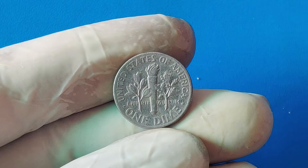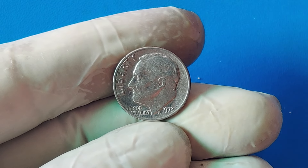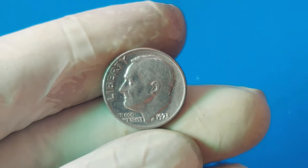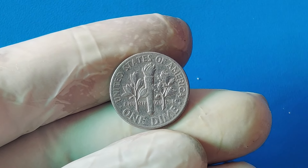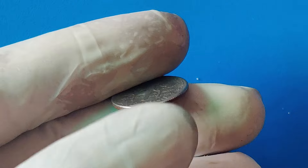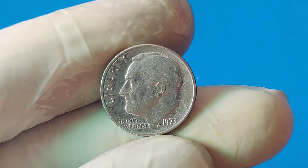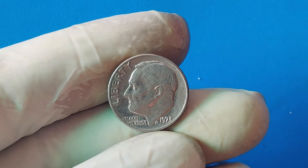How could something like this happen? The 1970s were a period of high production at the U.S. Mint, with billions of coins being struck each year. Errors were not uncommon, but the creation of a hybrid coin like the 1973 one-cent dime is exceptionally rare. Some suggest it was a simple oversight — mint workers could have accidentally loaded a penny planchet into the machine designated for striking dimes. Others speculate it might have been due to a malfunction in the sorting process, where the wrong metal blank ended up in the wrong batch. What makes this error even more intriguing is that it was discovered much later, many years after the coins had been in circulation, catching the eye of a keen collector who decided to have it examined by experts.